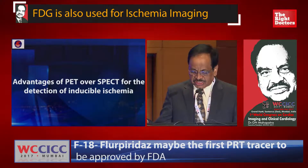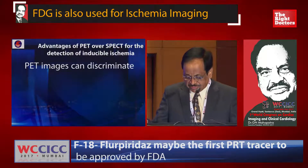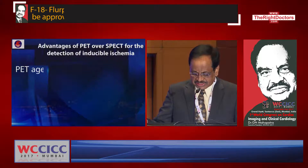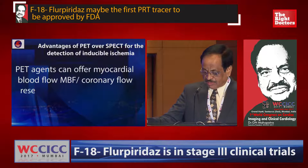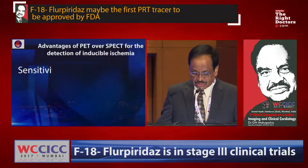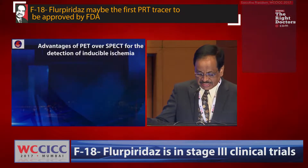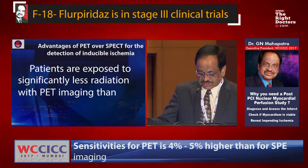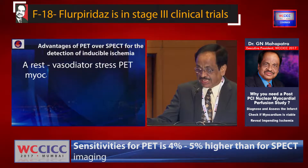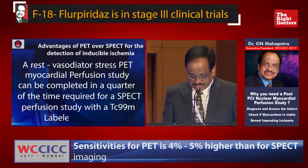The advantages of PET over SPECT for detection of inducible ischemia: PET scanners have higher spatial resolution and count sensitivity than SPECT scanners. PET images can more readily discriminate between areas of normal and abnormal perfusion, resulting in better diagnostic accuracy. PET agents can offer myocardial blood flow and coronary flow reserve measurement, especially in the presence of inducible ischemia, to reclassify a subset of patients. Sensitivity of PET is 4 to 5% higher and specificity is 3 to 5% higher than SPECT imaging. Patients are exposed to significantly less radiation with PET imaging than SPECT — less than 5 millisievert for a rest and stress PET myocardial perfusion study, which can be completed in a quarter of the time required for a SPECT perfusion study with a Technetium-99m tracer.